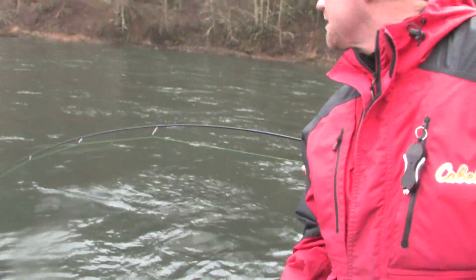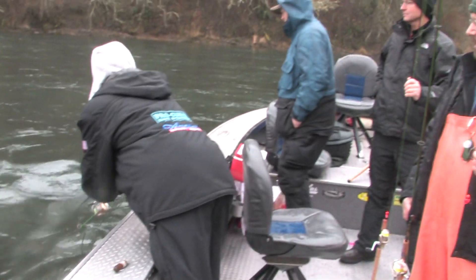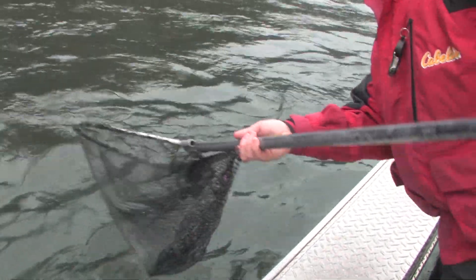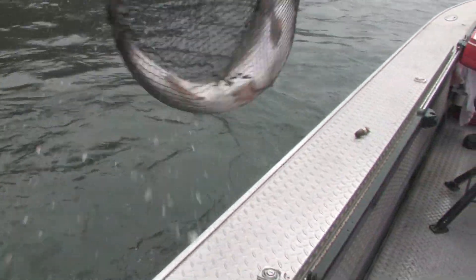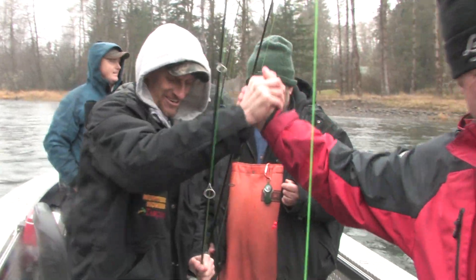Got to get this boat under control here. Sometimes they always want to come up underneath the boat — you've got to get it positioned just right. We're going to get them this time. Here we go! All right! Good one. Good job. Thank you, sir.